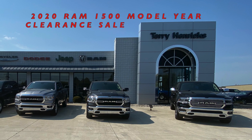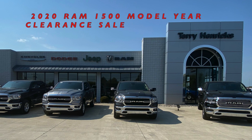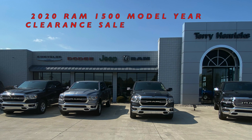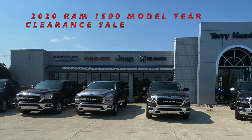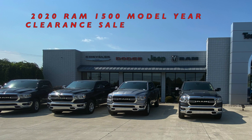Hello everyone, Austin over at Terry Hendricks Chrysler in Archibald, Ohio. Today I want to showcase for you a special that everyone will qualify for on our four remaining Ram 1500 Bighorn Crew Cab V6 trucks.